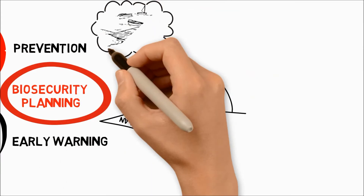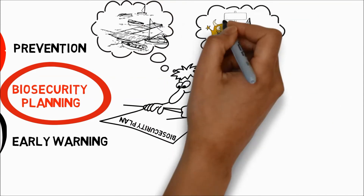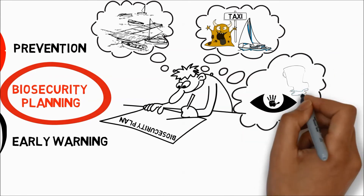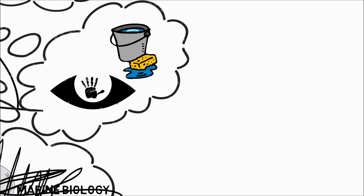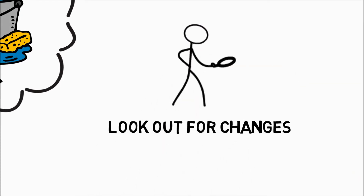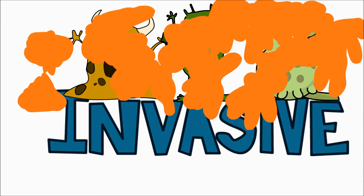It involves gathering information about how people use their local environment, listing any high-risk activities, and then working out how to reduce their risk of introducing or spreading alien species. You do not need to be a marine biologist to spot an alien species — just look out for changes to the natural environment. Invasive species will often look like they don't belong, and may grow very quickly and cover extensive areas.